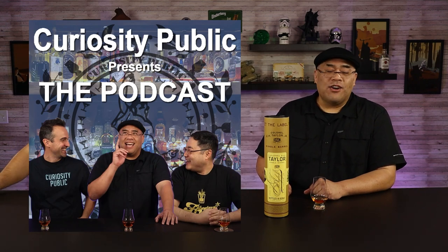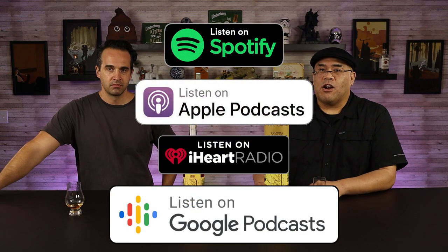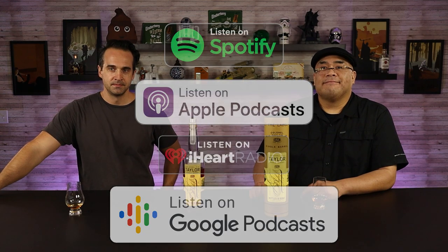You can check us out on all the major podcast providers — Apple, Google, Spotify, and iHeart Radio. Do we want to give any tasting notes or not? It's good.